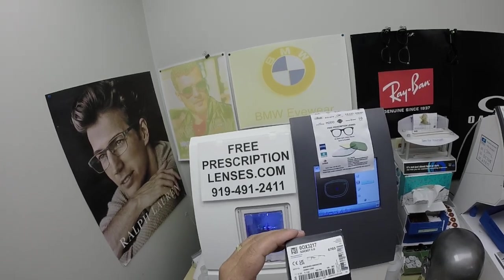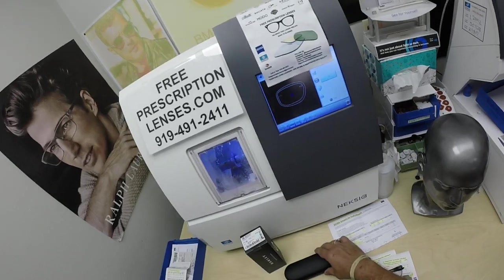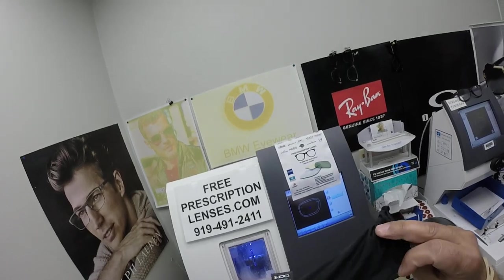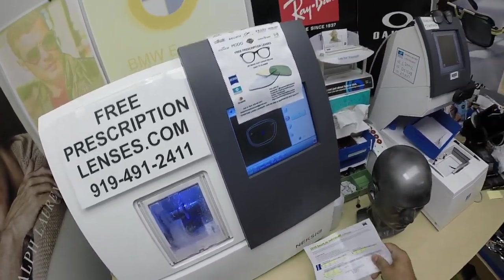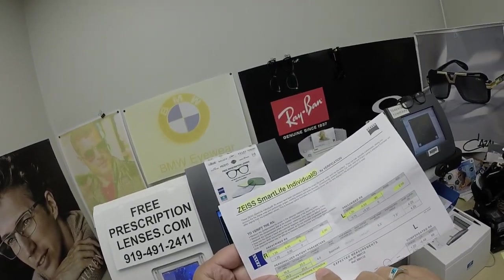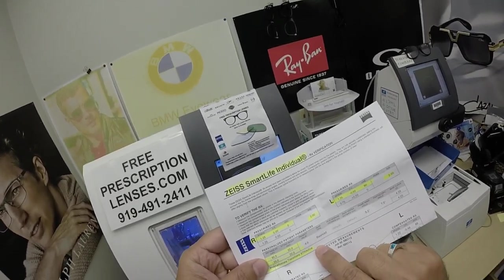These sell for $196, complete with one free pair of clear single-vision prescription lenses. It comes with the Oakley gift box, the Oakley case, Oakley cleaning cloth that doubles as a carrying bag, and he got the Zeiss Smart Life Polycarbonate Transitions Extra Active Polarized Gray.